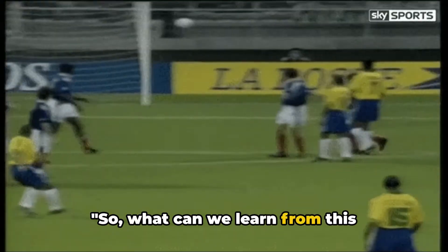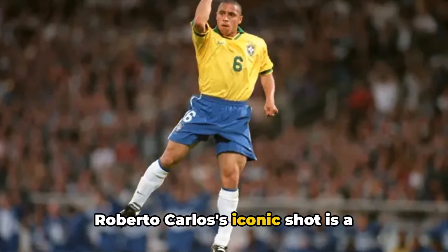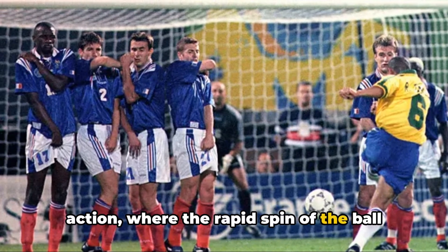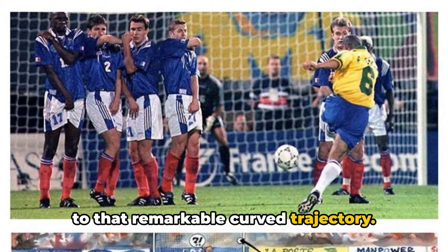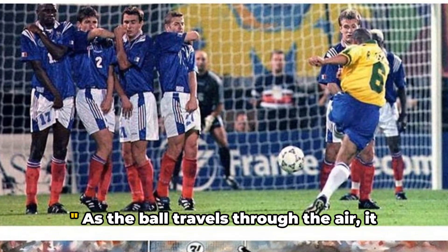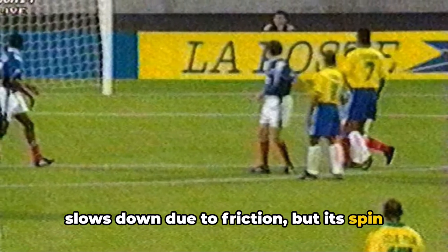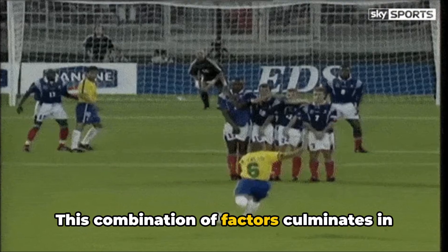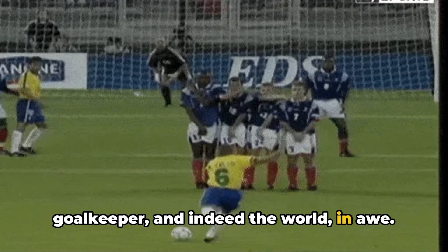So what can we learn from this legendary free kick? Roberto Carlos' iconic shot is a brilliant display of the Magnus effect in action, where the rapid spin of the ball creates a pressure differential, leading to that remarkable curved trajectory. Additionally, the principles of aerodynamics play a crucial role — as the ball travels through the air, it slows down due to friction, but its spin continues to dictate its direction. This combination of factors culminates in a stunning goal that leaves the goalkeeper, and indeed the world, in awe.